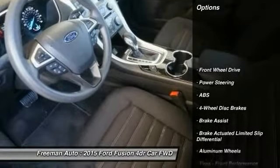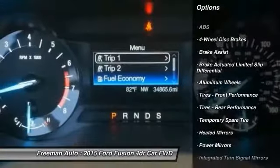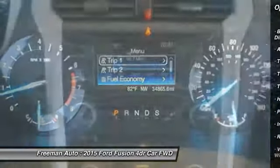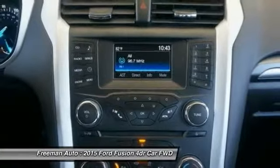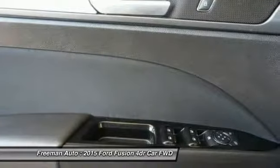Traction control, power passenger seat, keyless entry, steering wheel audio controls, anti-lock braking system, backup camera, stability control, Bluetooth, power steering, adjustable steering wheel.